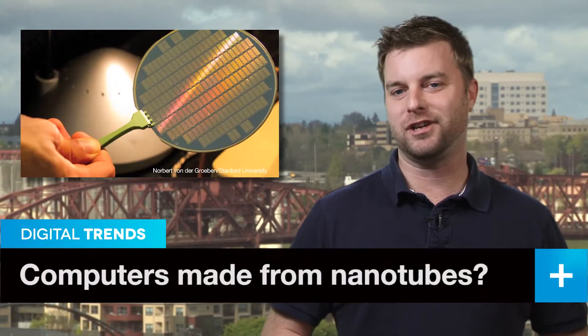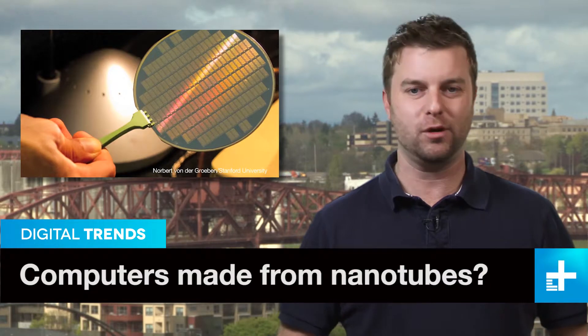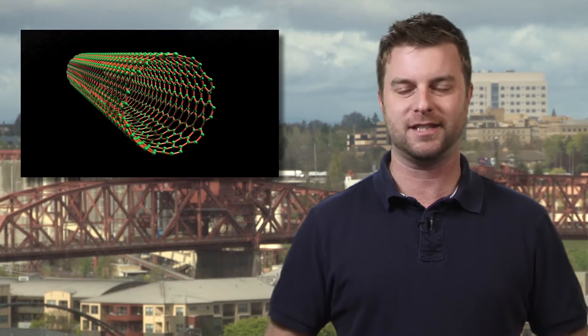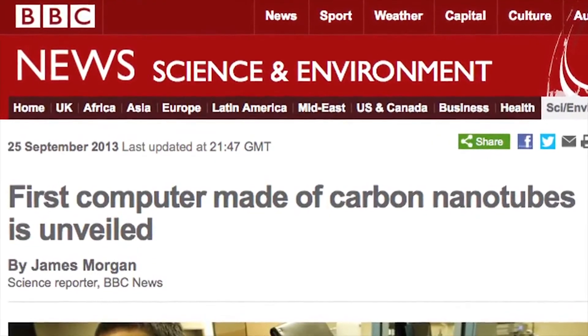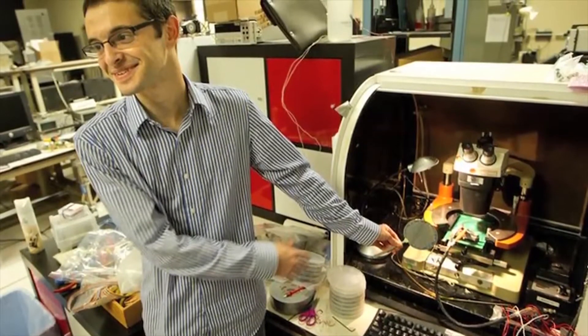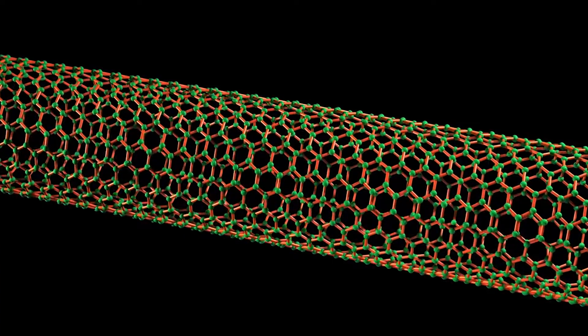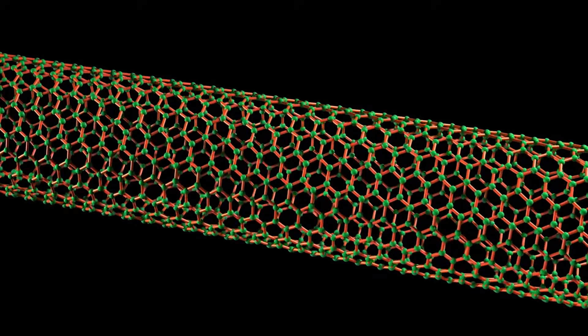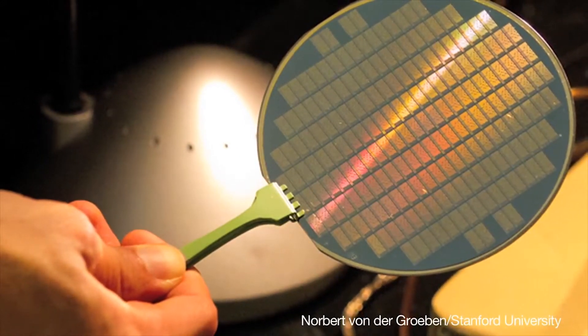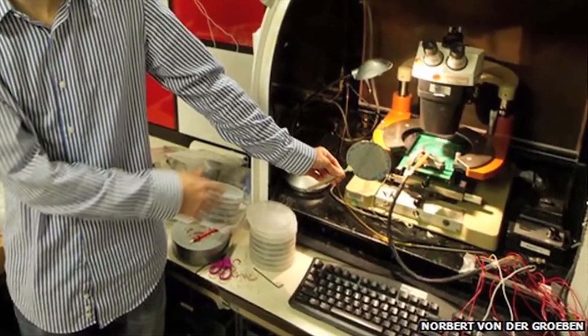The computer industry is now abuzz with news that computer chip design efforts may get a fresh start using carbon nanotubes instead of silicon. A working prototype computer built by researchers at Stanford University suggests that chips built using the perfectly round and highly versatile tubes would be faster, smaller, and generally better than those dinosaur-era silicon brains that power virtually every gadget today.